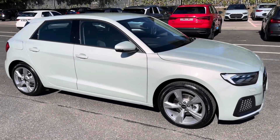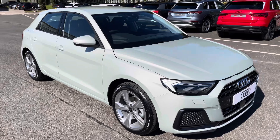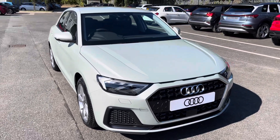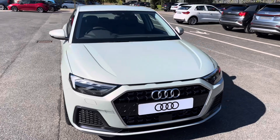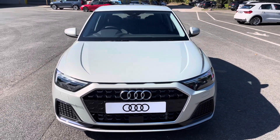Hi, this is Habib from Preston Audi and this is the brand new Audi A1 Sportback Sport. This model has a 30 TFSI engine and slick six-speed manual gearbox, while it's finished in the optional metallic dew silver paintwork.